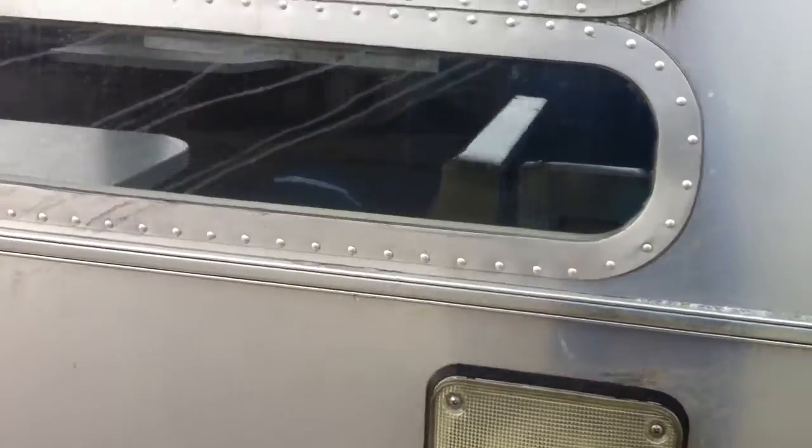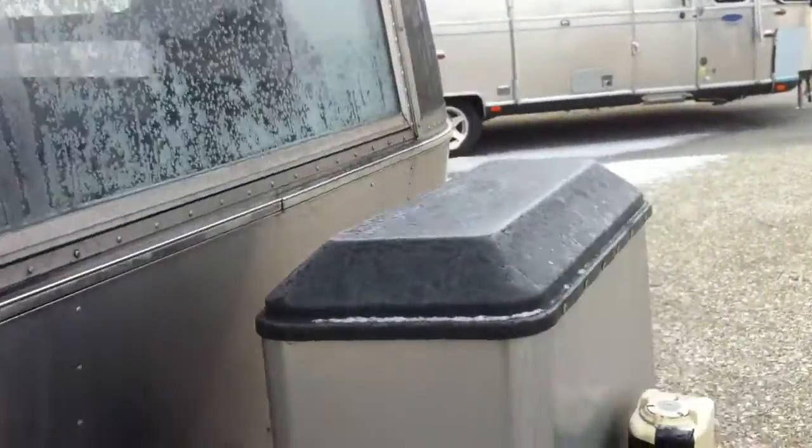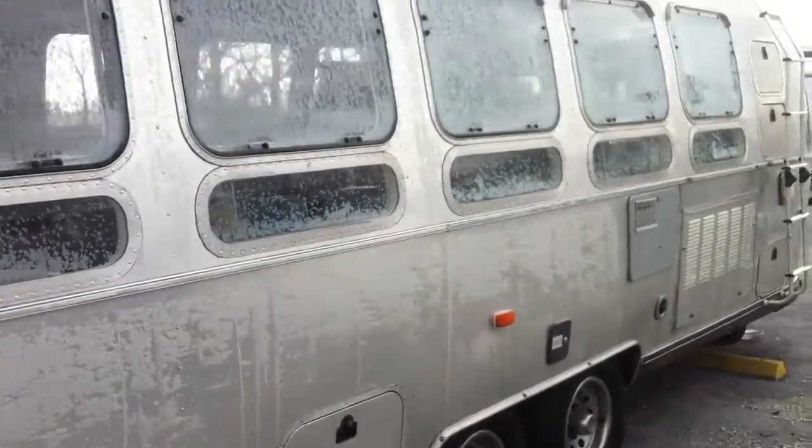So here you see some of the stools and the arm seating. It seems that it has been very nicely done, this diner Airstream.